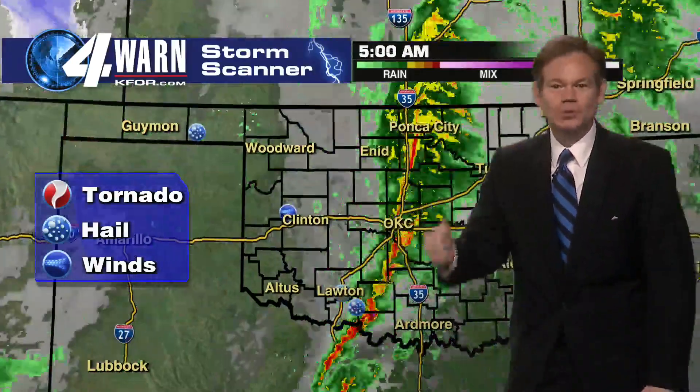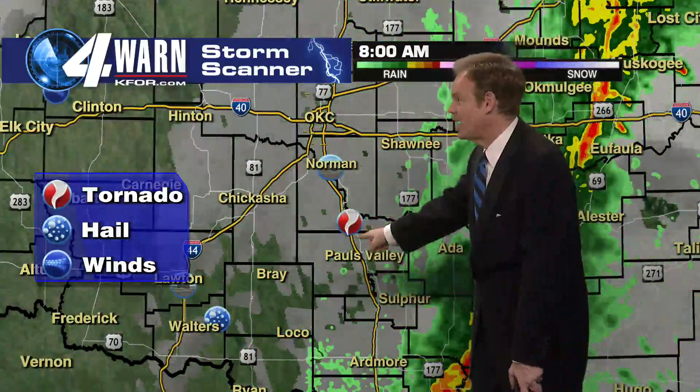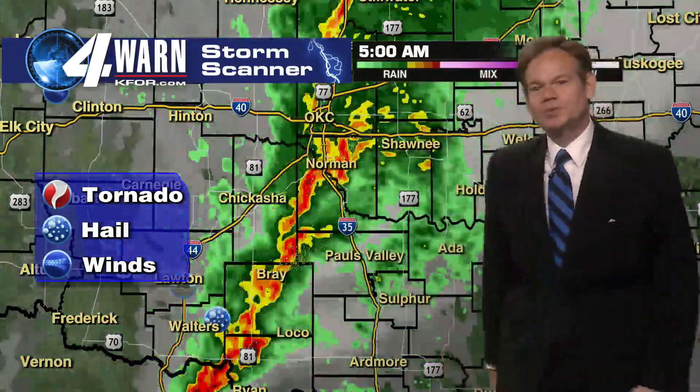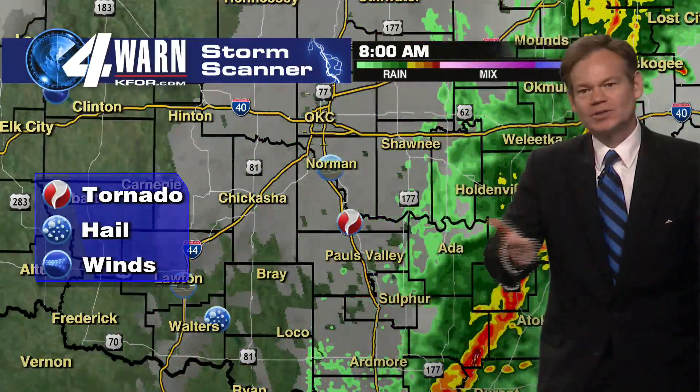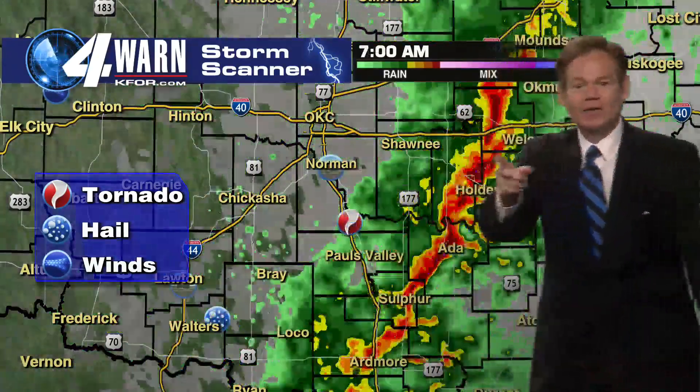In tornadoes, because this system was so dynamic and so strong, so far only one confirmed tornado right there around Wayne. That occurred with at least two or three storms that had tornado signatures, and we had tornado warnings, but only one official tornado report so far. Let's check it out right now.